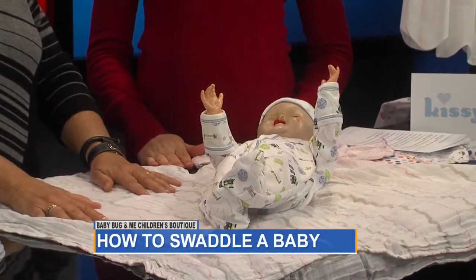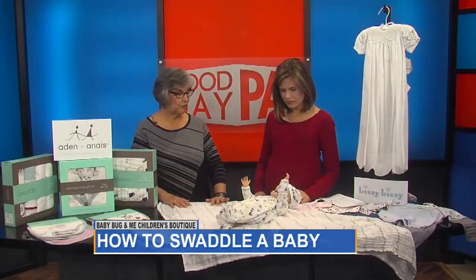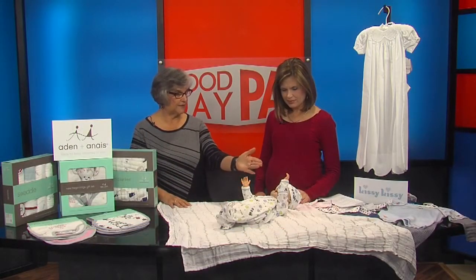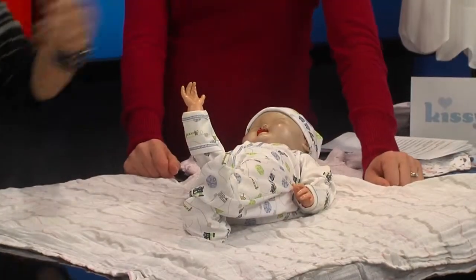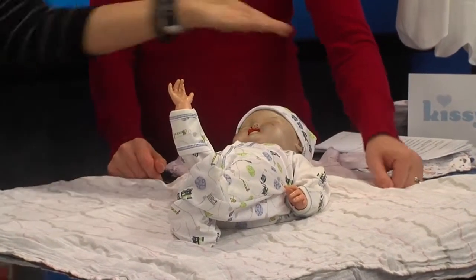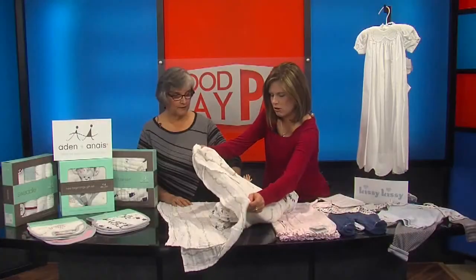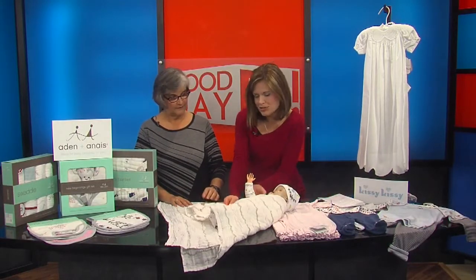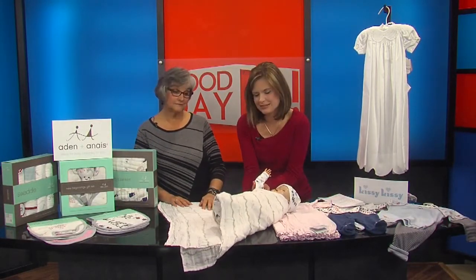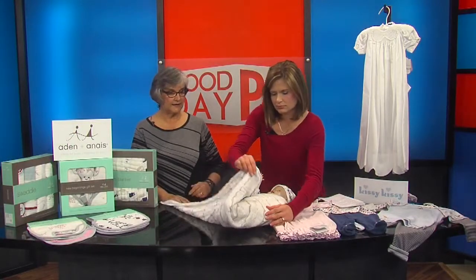Four steps. The first step is to put your swaddle blanket into a triangle — I've done that for you. Second step: fold down the left arm, just the left arm. Bring over your swaddling blanket over her and tuck it underneath the body. I know to tuck, I know to kind of snug it. Bring the corners up and tuck it under the chin.